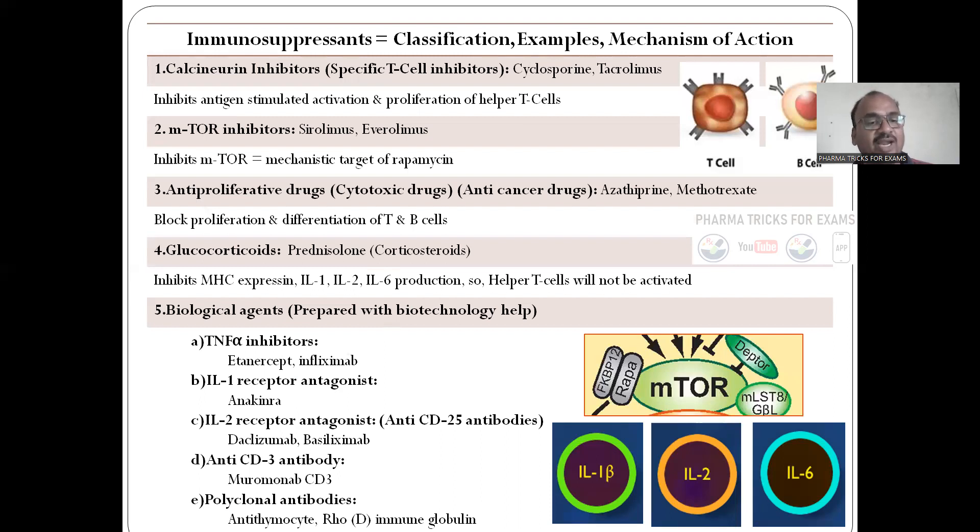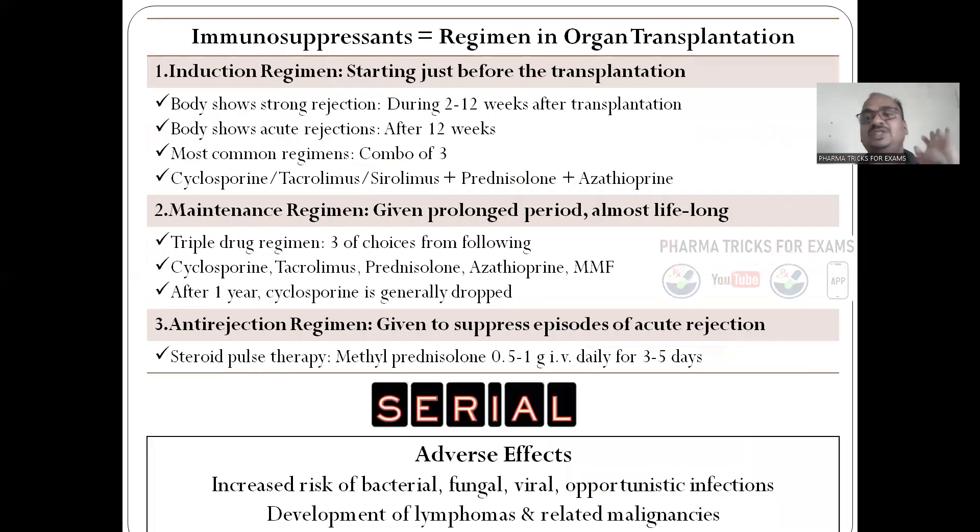Anti-CD antibodies, polyclonal antibodies like Rho-D immunoglobulins, and MTOR inhibitors — all these slides are very important. Immunosuppressant regimens: how do doctors prescribe? That is the regimen in organ transplantation.